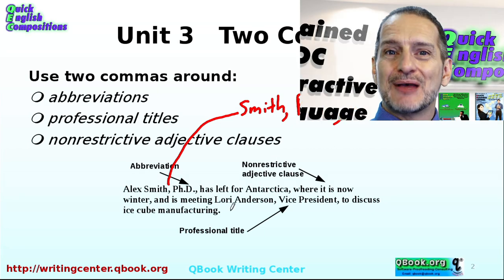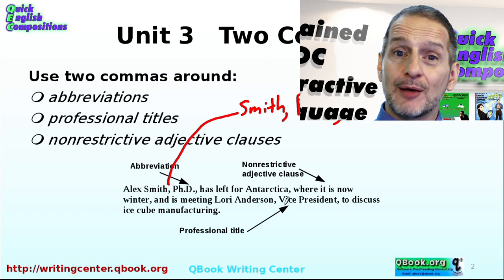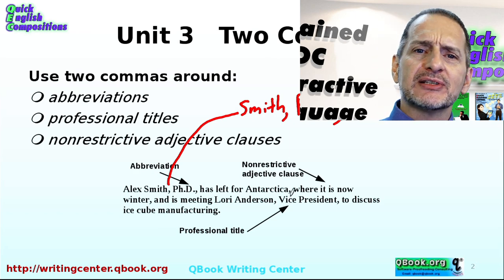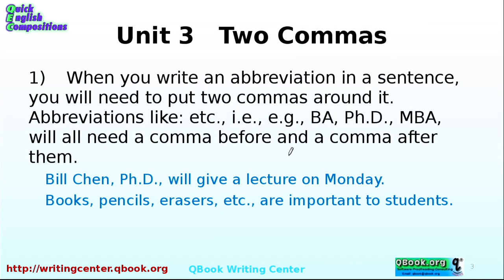That's a great example sentence because it has all the places you would use double commas. Let's look at it more carefully, one at a time, so you get the idea clearly. So when you write an abbreviation in a sentence, you need to have two commas — that is, a comma before and a comma after.